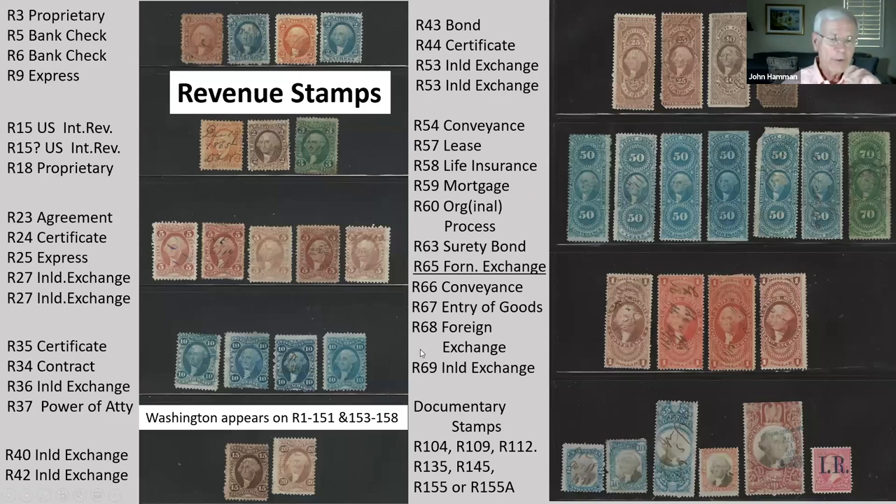Revenues — this is a very busy page, but these are virtually all different revenue stamps. The similar ones are different because of the band on the lower part: agreement, certificate, expressed, and inland exchange. There are three exceptions on the page showing color variations due to environmental or chemical reactions. Washington appears on over 150 revenue stamps.